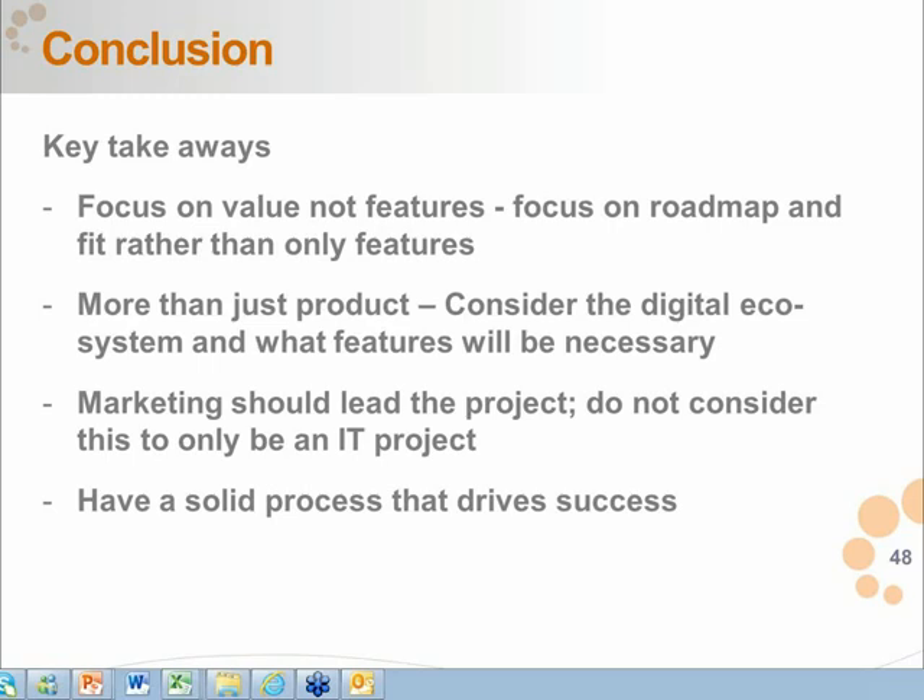Another question: do all CMS products support multilingual websites? Not all, but some do it much better. SDL Tridion, for example, does an amazing job with global websites and plugs into content houses that can do translation for you. But most contemporary CMSs are doing a better job with multilingual capabilities.